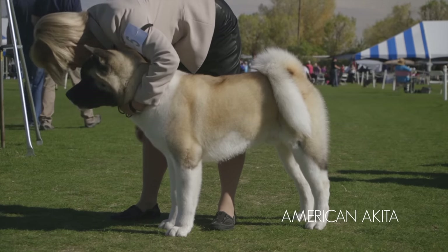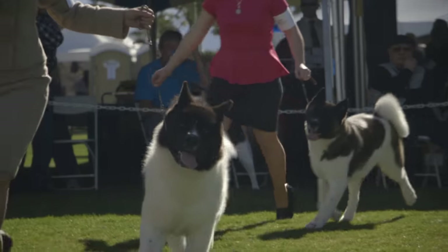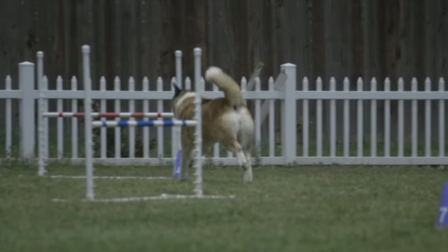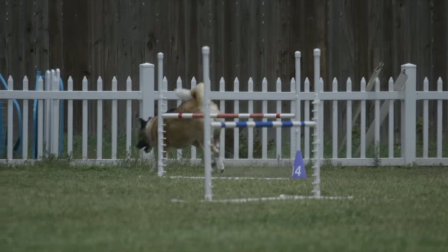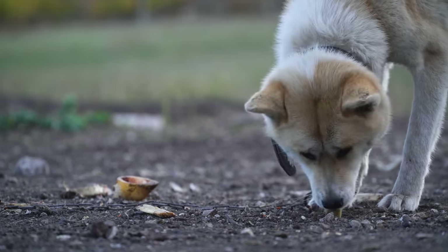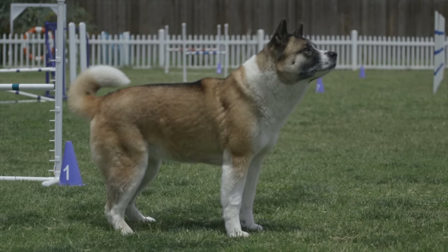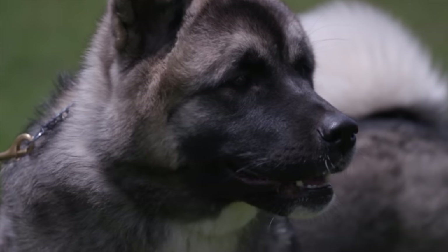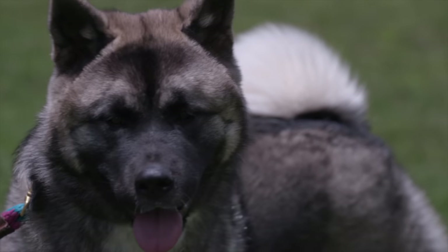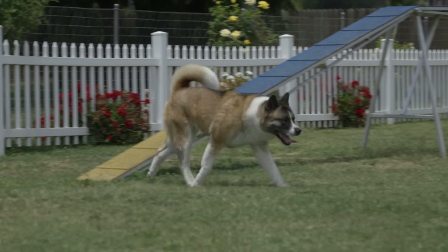The last breed in my fab five of long-haired working dogs is the Akita, originating in Japan, originally created for hunting wild boar, elk, and brown bear. Later it was used as a fighting animal, then primarily as a companion for the samurai. After World War II, the breed developed into two varieties: the Japanese Akita, which is smaller, and the American Akita, which is larger. I'm speaking specifically about the American Akita, which today works primarily as a home, property, and family protector. The Akita has a life expectancy of roughly 10 to 12 years. Males are roughly 28 inches at the withers and 99 to 130 pounds; females are 26 inches and 71 to 99 pounds.